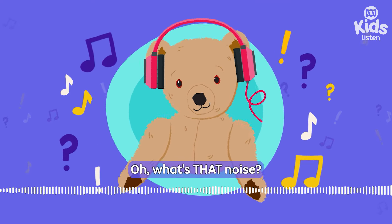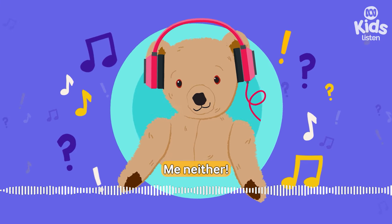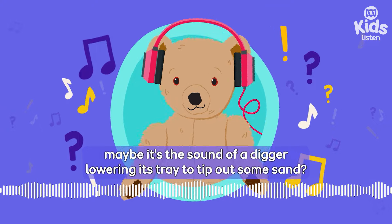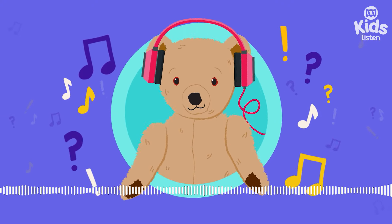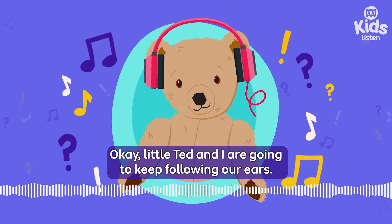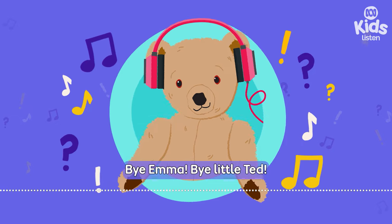What's that noise? I don't know. Me neither. But it sounds like tick, tick, tick, tick, tick. Maybe it's the sound of a digger lowering its tray to tip out some sand. What do you listening think it could be? OK, Little Ted and I are going to keep following our ears. We'll see you later, Teo. Bye Emma. Bye Little Ted.